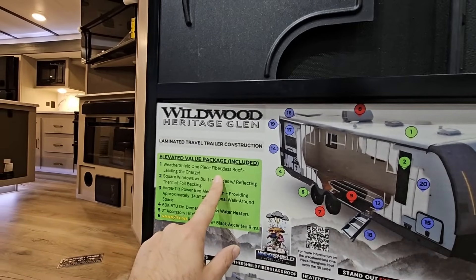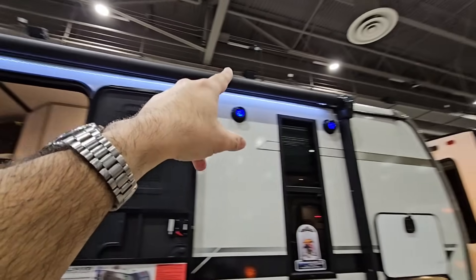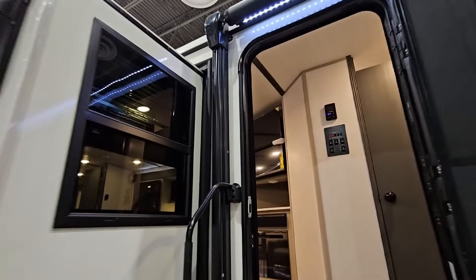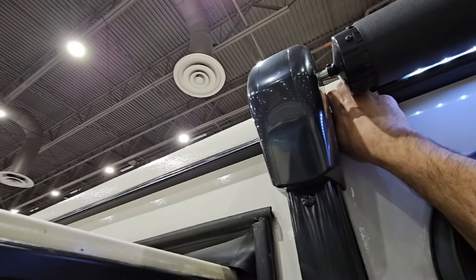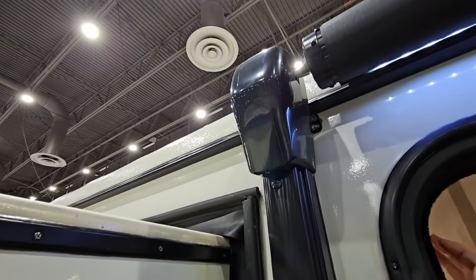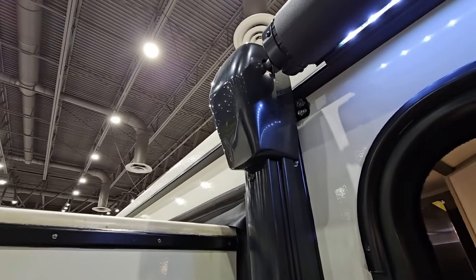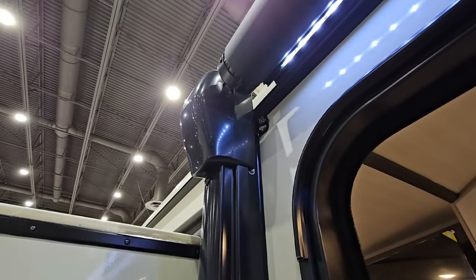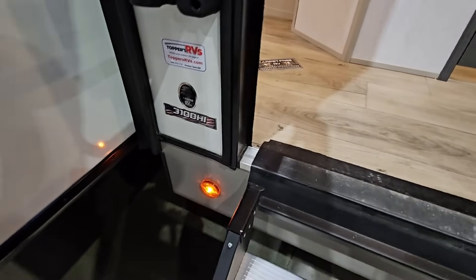That one-piece fiberglass roof is game-changing. To have a solid one-piece fiberglass roof going across the top is freaking awesome. It does feel like a hard material. So you have a fiberglass roof on top of this — that's something people have been asking for for a long time. And when you look at the prices of these units, you're not paying DRV pricing. Anyway, let's step inside this 310BHI.